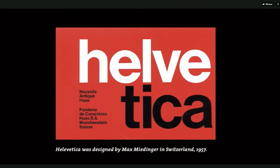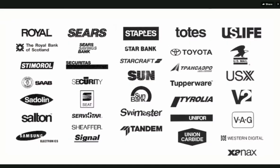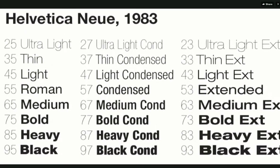Helvetica came along in 1957 and became really one of the world's most famous and popular typefaces. Helvetica Neue from 1983 is a version of Helvetica that's been precisely numbered and designed to give the designer this kind of perfect palette of light and dark. And that's really what we're looking for in the sans serif typefaces.